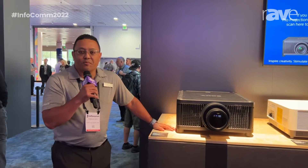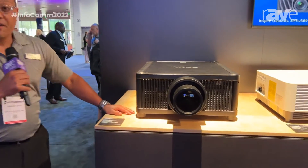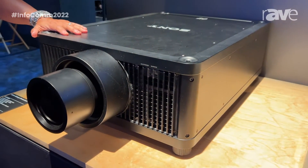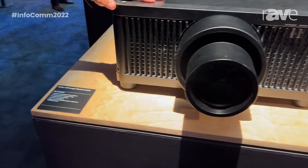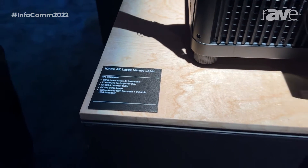Hi, my name is Terence Boyd. I'm the Senior Business Manager for Sony's Pro Projection Solutions. And today, here at Infocom, we're going to take a look at our VPL GTZ 380-P. This is our brand new 10,000 lumen 4K SXRD projector, and the flagship of our large VINU lineup. We're really, really proud of this particular model.